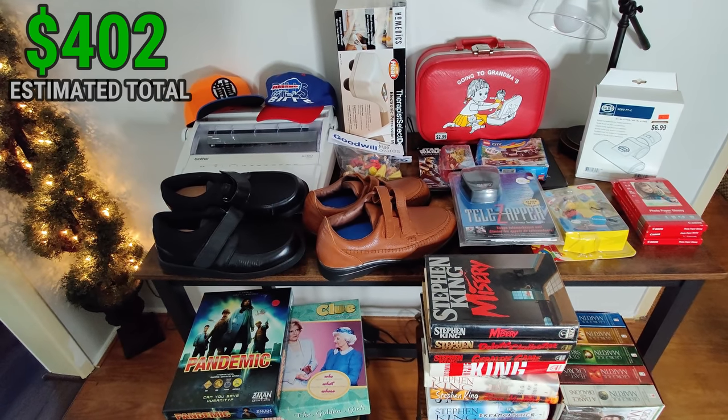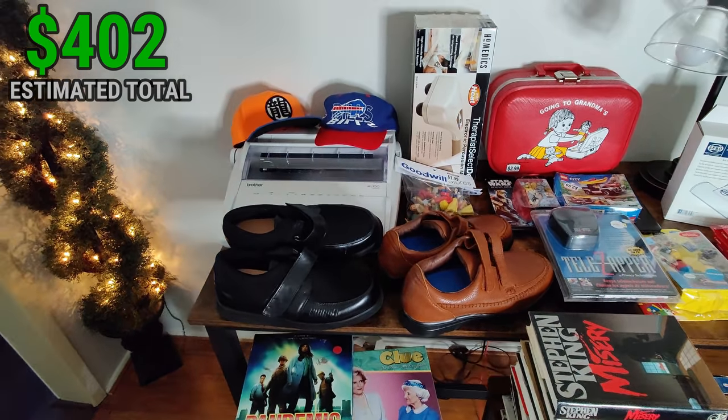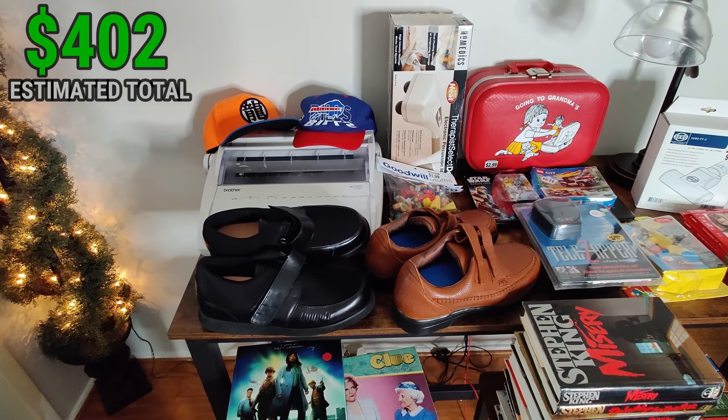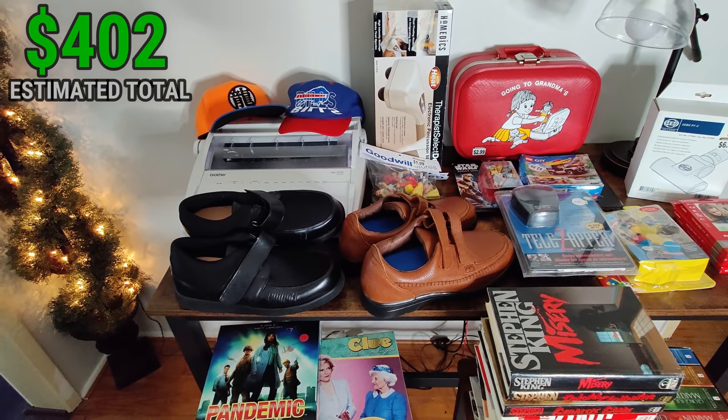There it is everybody — that's the haul for today. I really appreciate you watching. If you could, hit that like button on the way out. You can find me on Twitter and Instagram at flipping_junk. If you've watched more than one of my videos and you're not subscribed, hit that subscribe button. This has been Wick — until next time.